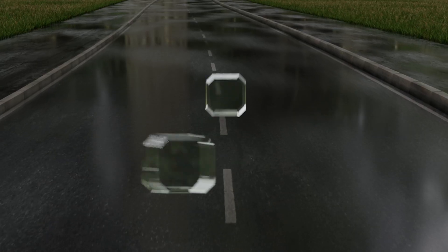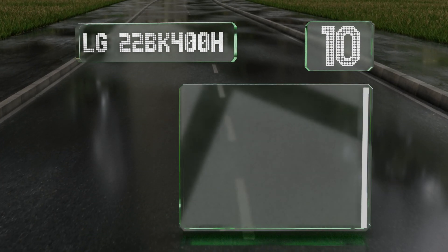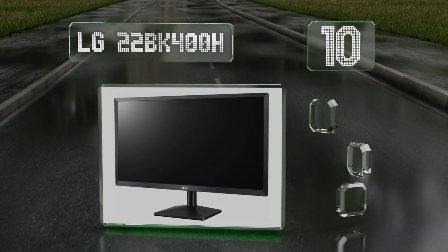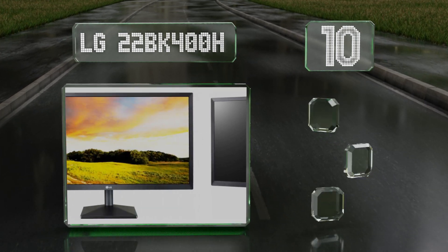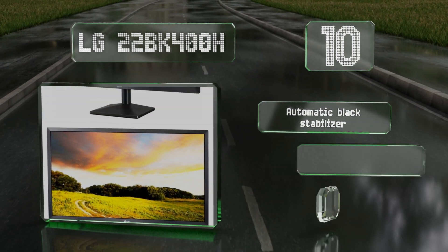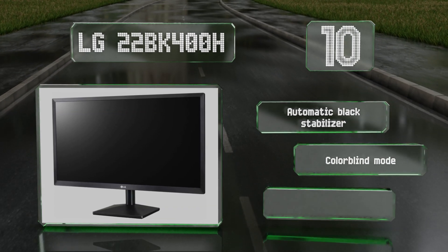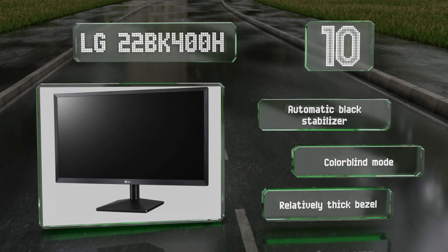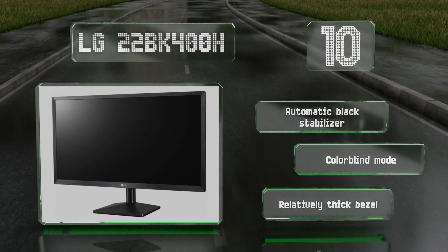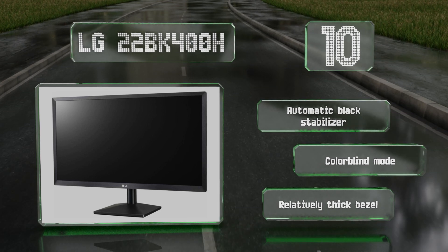Starting off our list at number 10, due to its use of twisted nematic technology, the LG 22BK400H has significantly less motion blur than most, but at the expense of accurate color reproduction. This makes it great for action-packed games but not so good for watching movies.